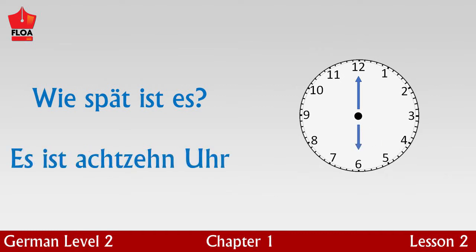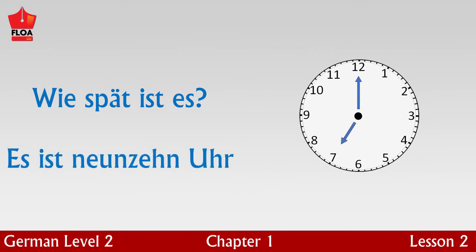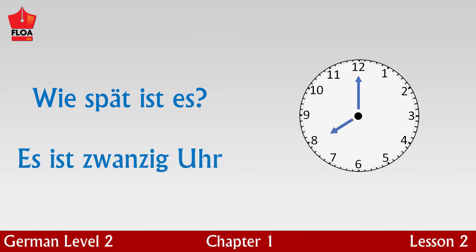Can you guess how to say six o'clock in the evening? Perhaps you are right. Es ist achtzehn Uhr — it is six o'clock in the evening. Similarly, can you guess how to say it is seven o'clock in the evening? Yes. Es ist neunzehn Uhr. Es ist zwanzig Uhr — it is eight o'clock in the evening.